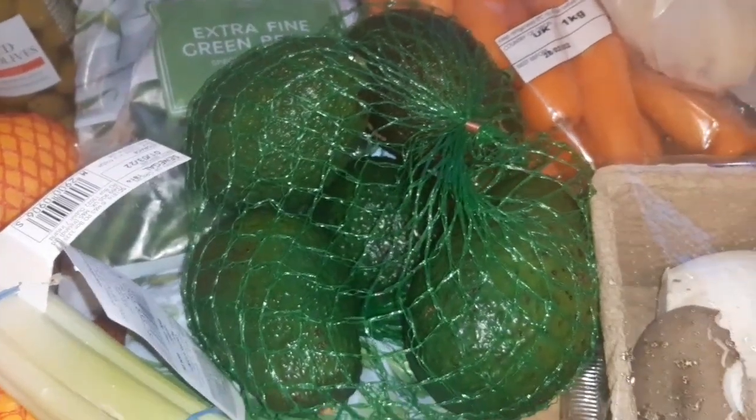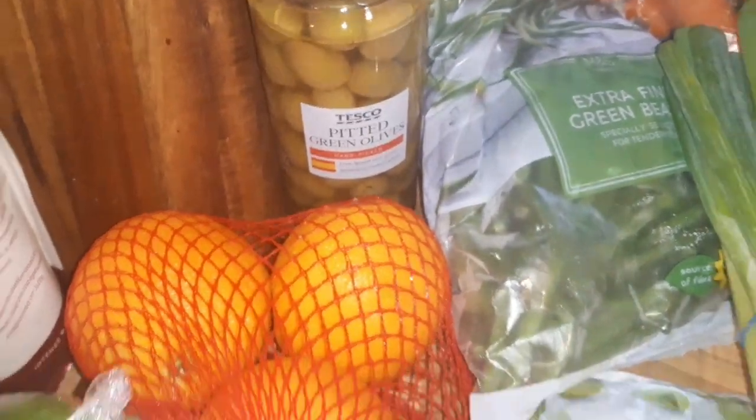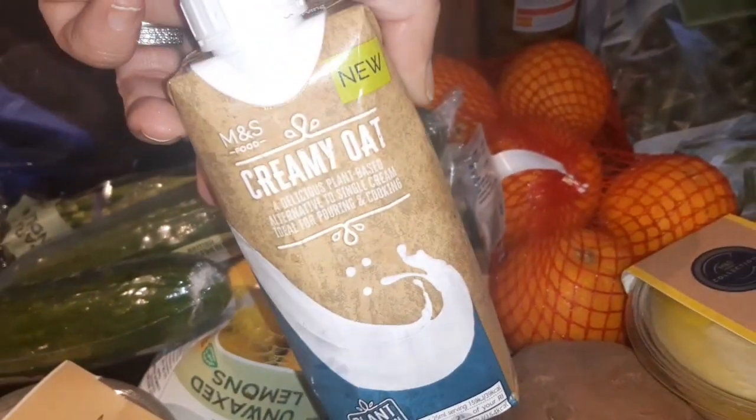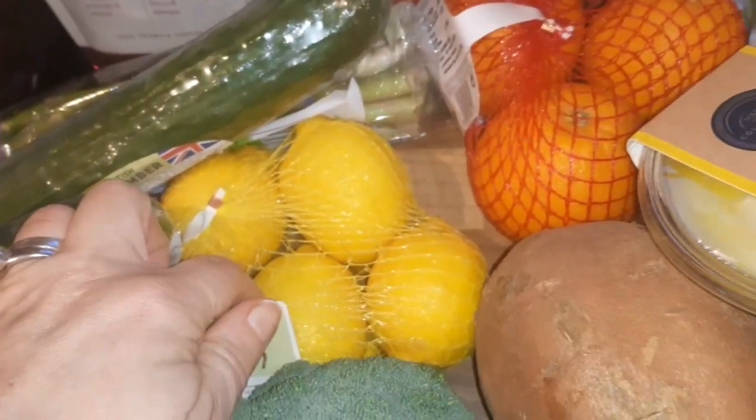I got carrots, some ripen-at-home avocados, and another avocado that's ripe and we're going to use tonight. Spring onions, frozen Brussels sprouts, green beans, and olives from Tesco. A bag of oranges, and I got this creamy oat — most likely for the mushrooms and also to put on top of the brownies. Some lemons and some mushy peas.